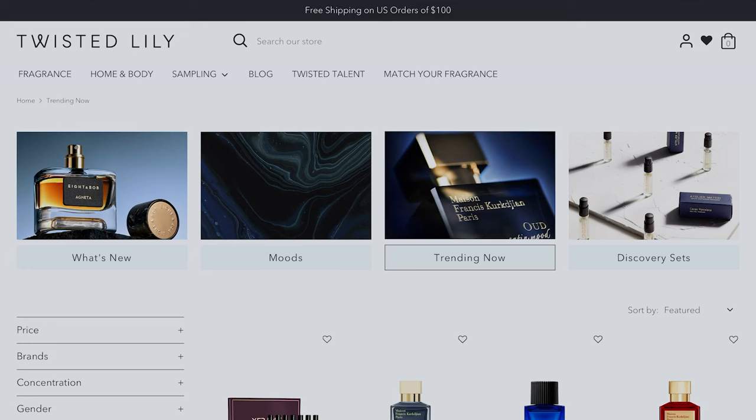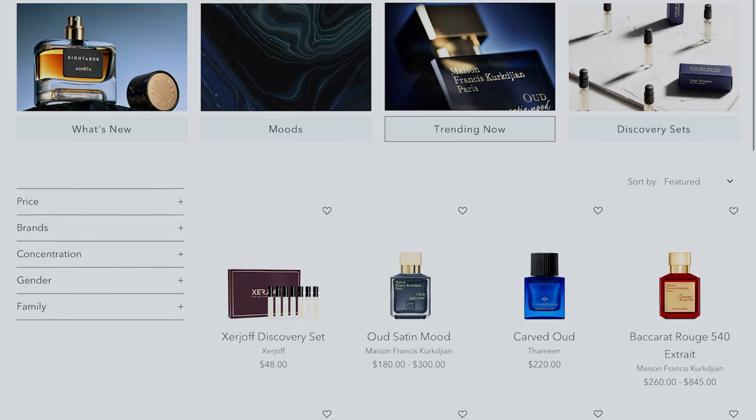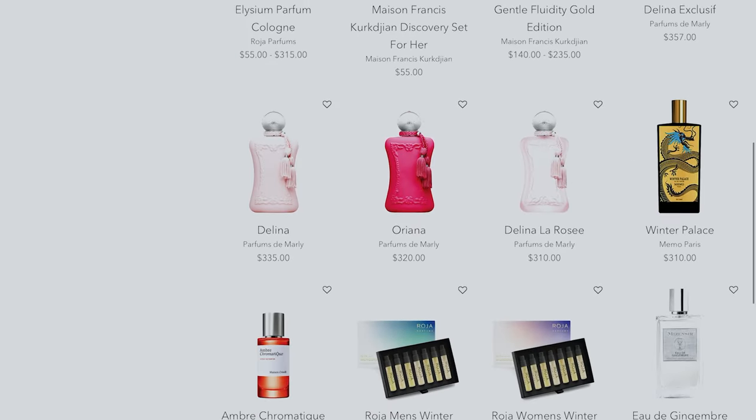These candles have been on my pickup list since the launch, which was in August of last year, but I just haven't had the opportunity to pick any of them up. That's until the incredible team over at Twisted Lily reached out and asked if they could send a couple Paul Smith candles over.